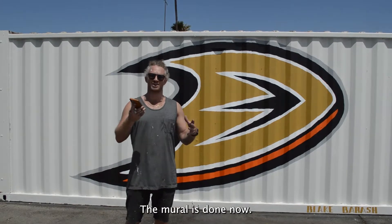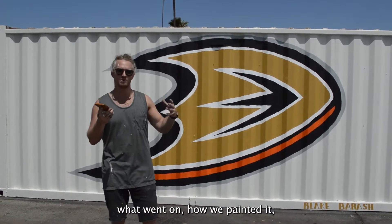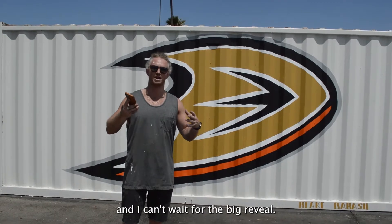The mural is done now. You have a behind the scenes look of what went on, how we painted it, and I can't wait for the big reveal.